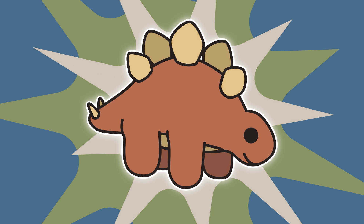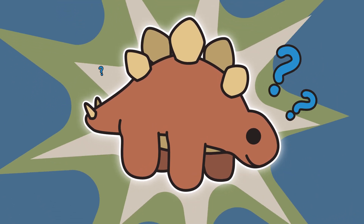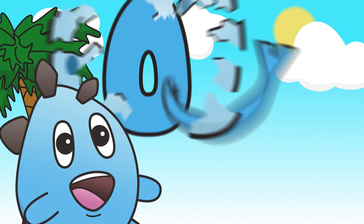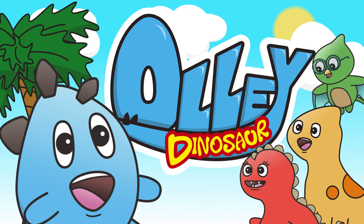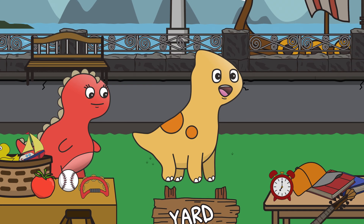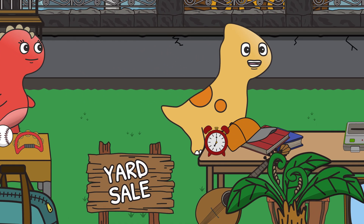Plus, see if you can spot Ollie's stuffed animal hidden in this episode. Ollie, Ollie Dinosaur! And friends! Artificial Intelligence. Dino Springs Yard Sale!